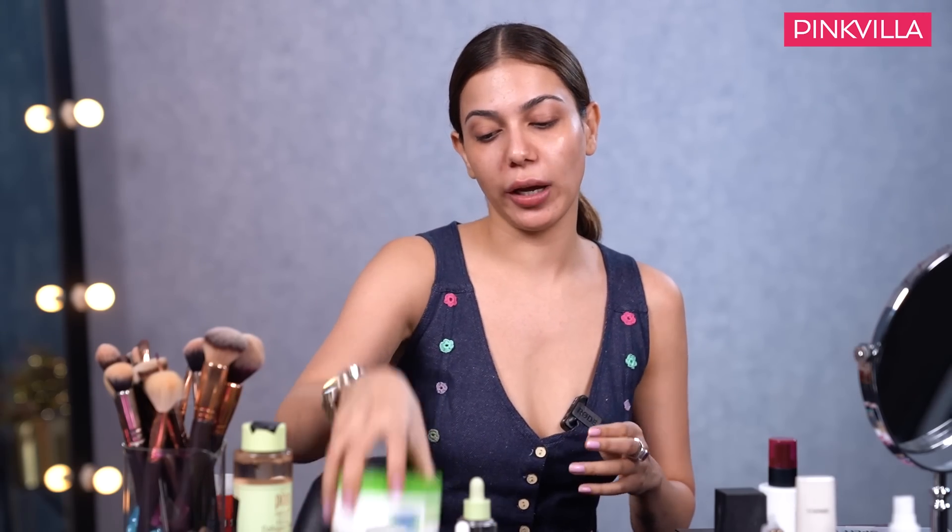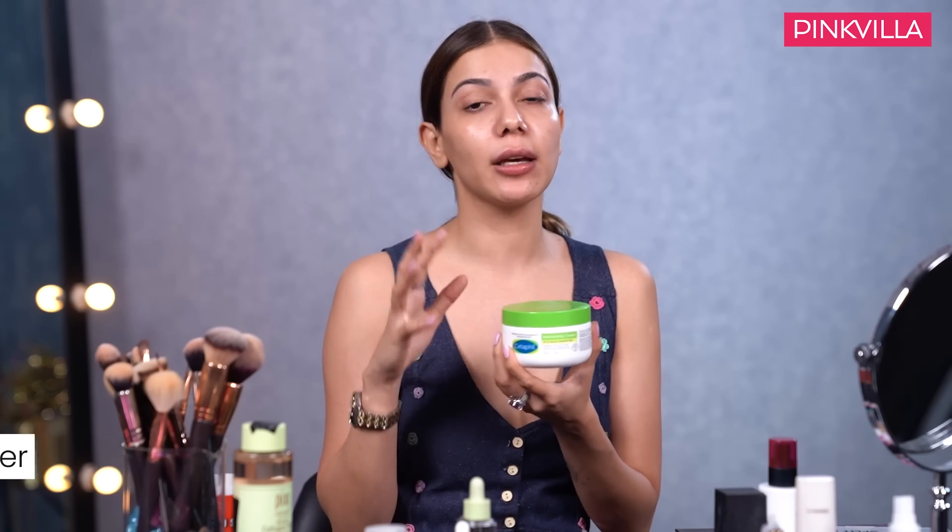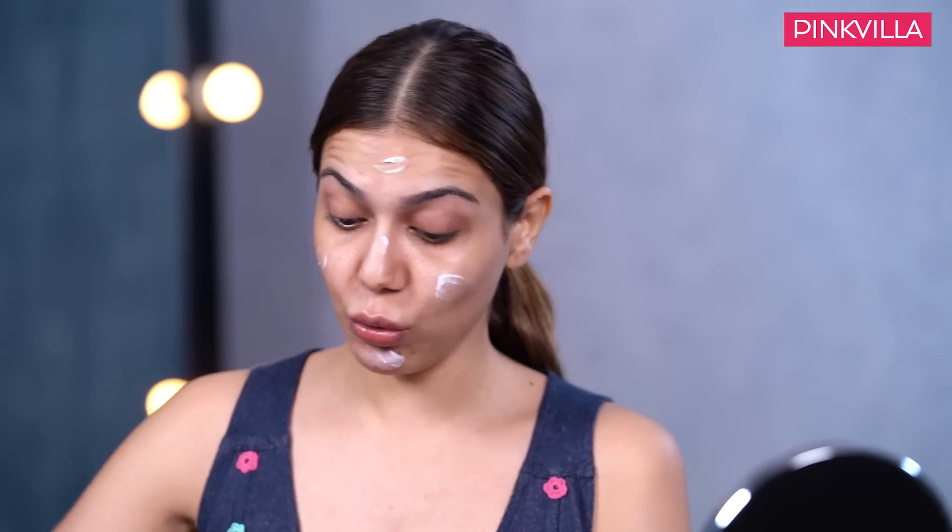The second step is moisturizer - it's a Cetaphil moisturizer. It's medicated, basic, and you can use it for all skin types. It's affordable and you can get it at any pharmacy. I personally prefer Cetaphil and I even use the Cetaphil face wash because it's medicated and won't leave any side effects on your skin. I'm just going to gently massage it in.